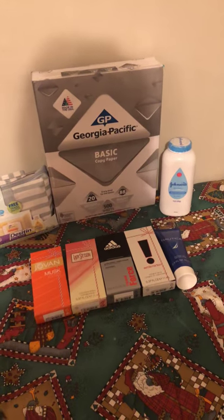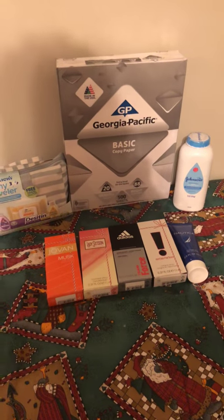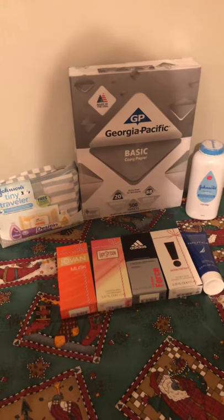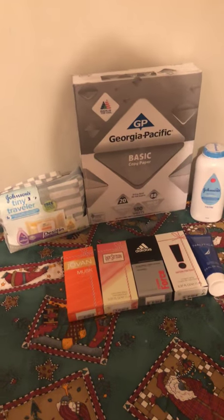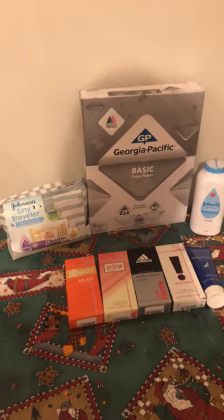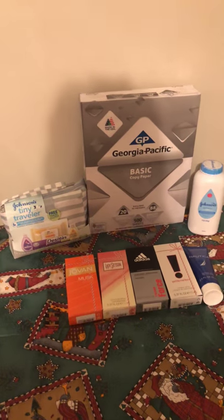I also repeated the baby powder deal — it's $2.86 with a $2 coupon, so you pay $0.86 and get a dollar back from Ibotta, making it a $0.14 money maker. I was also out of printer paper, so I threw it in with my money maker transaction, and I actually got paid to buy printer paper — free paper to print more coupons.